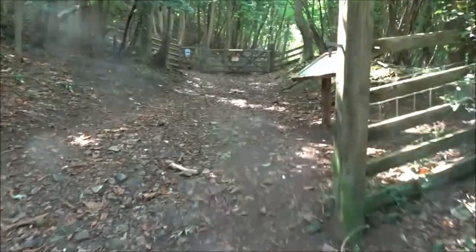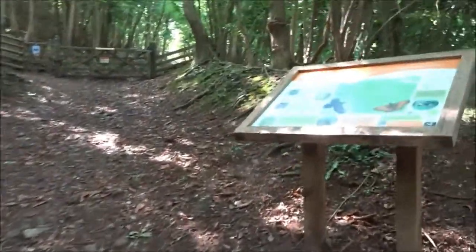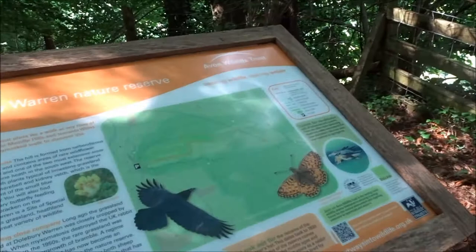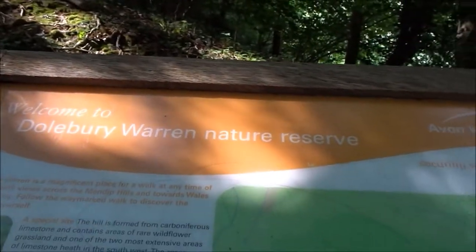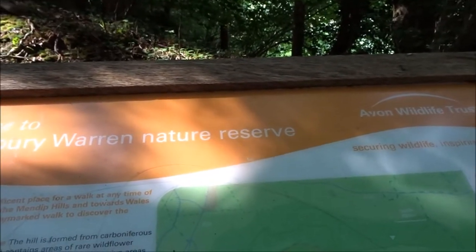I thought I'd come out and do this walk today — the hillfort, which I haven't done recently, though I might have done it in the winter. Anyway, this is Dolbury Warren Nature Reserve, Avon Wildlife Trust — securing wildlife and inspiring people.